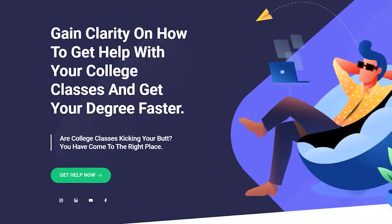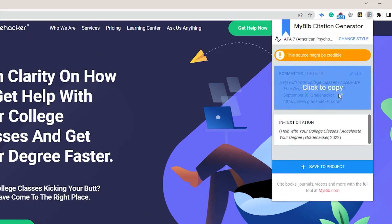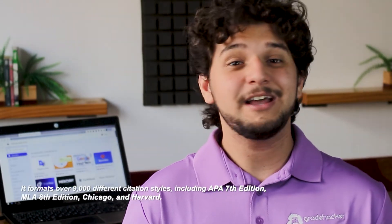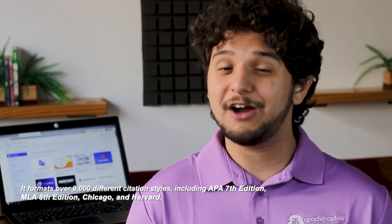You can learn more about Grammarly and its prices in our in-depth review. Next, we have a must for essay writers: MyBib. Go to any website, and in one click, it creates accurate citations for your reference list. It formats over 9,000 different citation styles, including APA 7th edition, MLA 8th edition, Chicago and Harvard style. It also tells you if the website you want to cite is credible or not. MyBib is a life saver for anyone who usually spends several minutes creating the reference list.